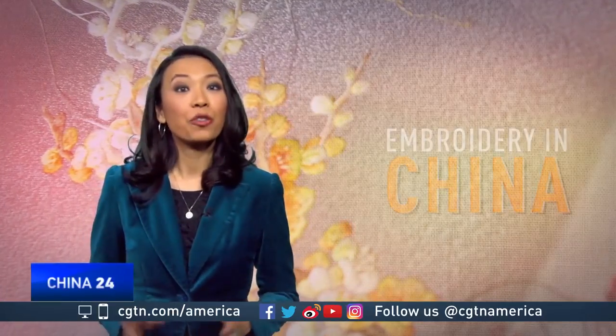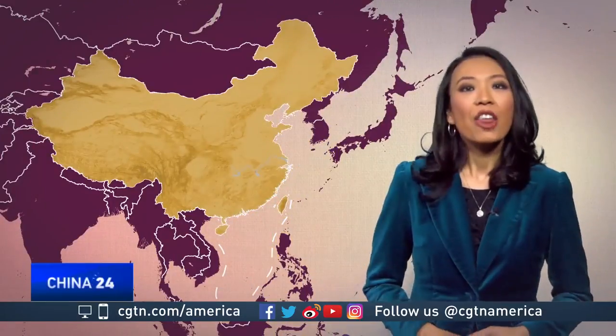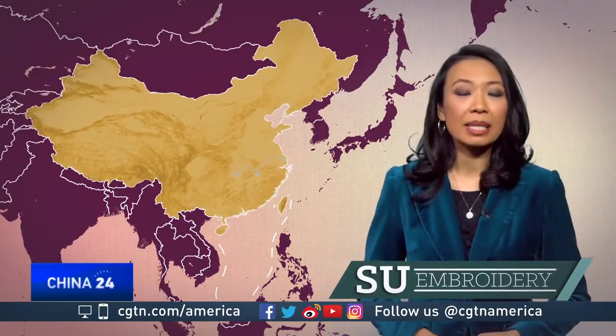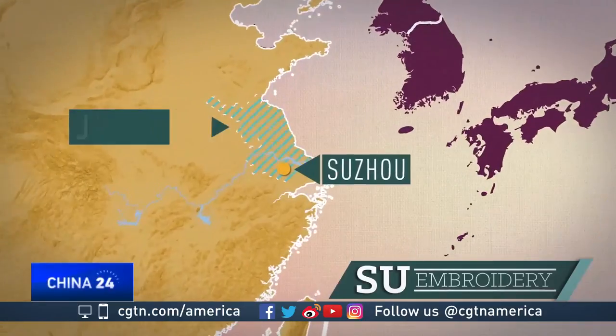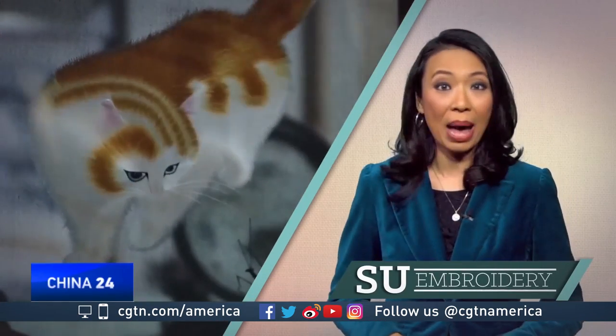Embroidery in China can be divided into four distinct styles, each originating from a different region. The first is Su embroidery from the city of Suzhou in the province of Jiangsu. This style is known for its intricate images using very fine thread. Another standout trait: the embroidery can be double-sided, meaning the same image can be viewed on the front and the back.